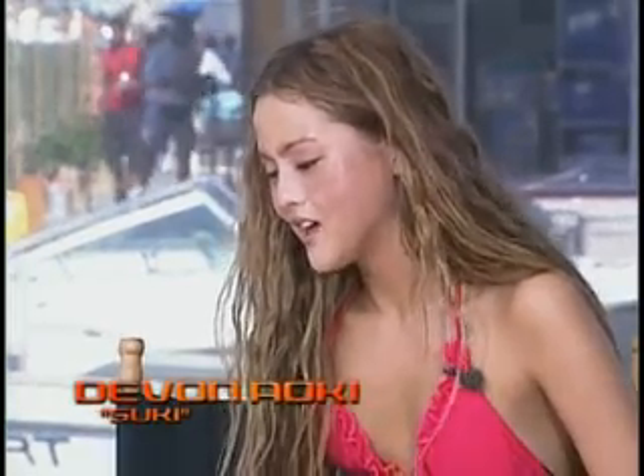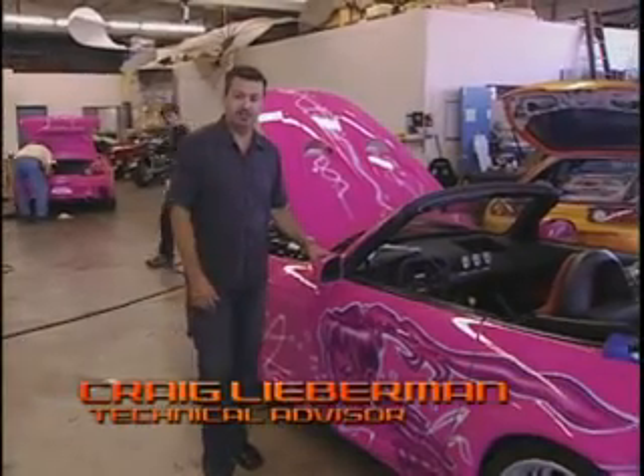It is a pink Barbie car, but don't let the paint job fool you because it's a very powerful car. This is a Honda S2000.